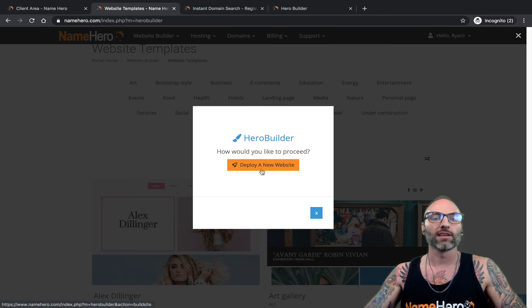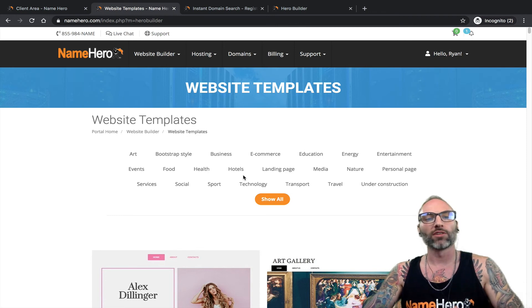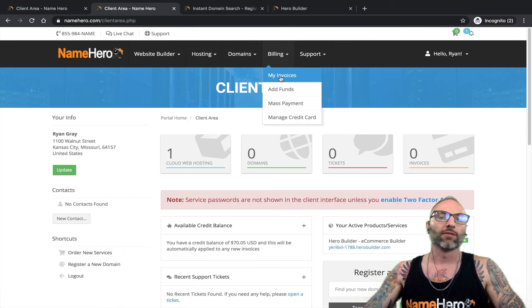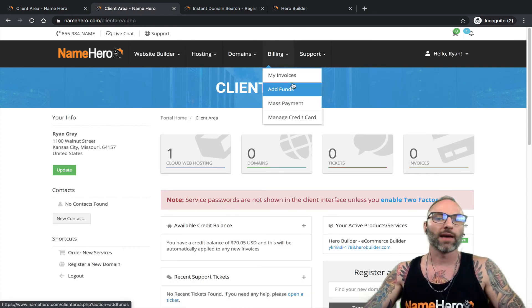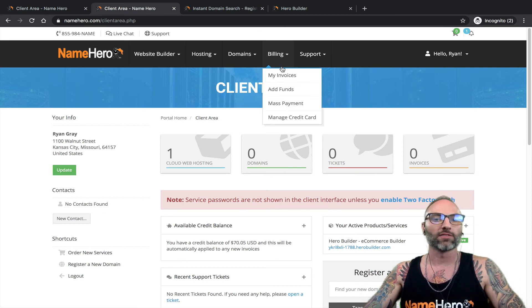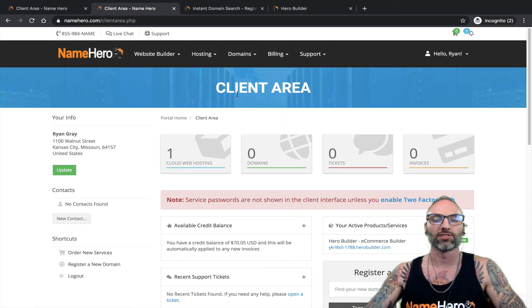If a trial expires and terminates, you can also redeploy another trial, but it starts your website fresh — so you'd have to go back and make all those edits again. That's why it's so important to make that upgrade within the seven-day trial period. This is on recurring billing, so you can always go to Billing to view invoices, prepay by adding funds, add multiple credit cards, or update an expiring card so invoices pay automatically and your website stays online.